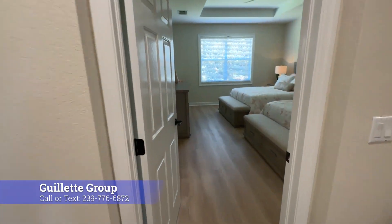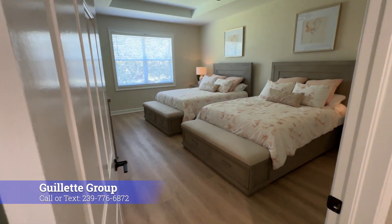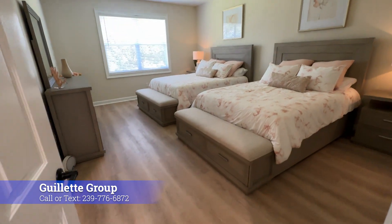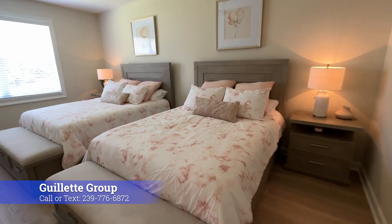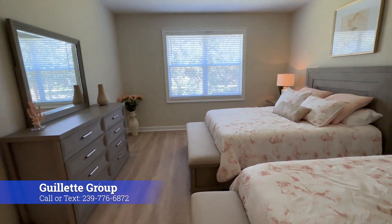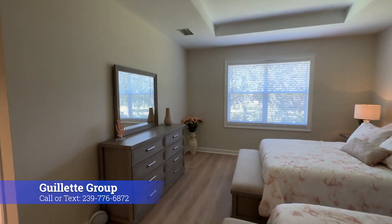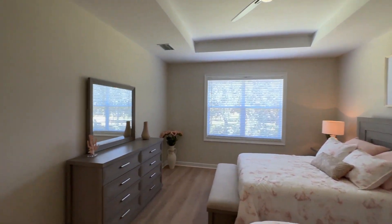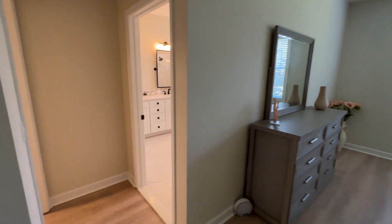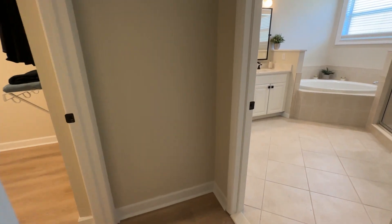All right, let's head into the primary bedroom. This bedroom is large — you can see they've got two queen beds in here and still plenty of room. There is a beautiful tray ceiling, and the same flooring is carried from downstairs in the main living area.